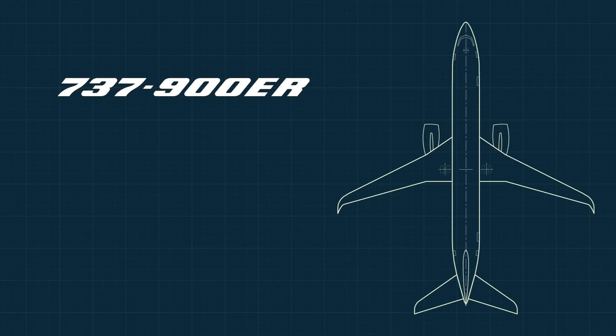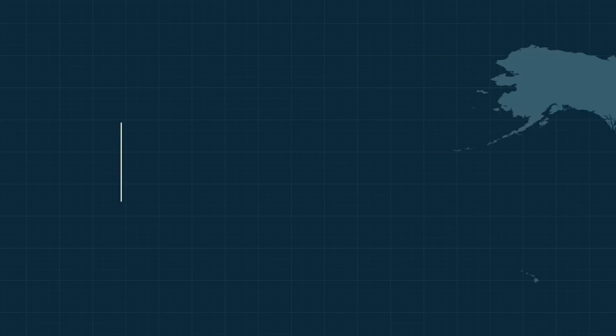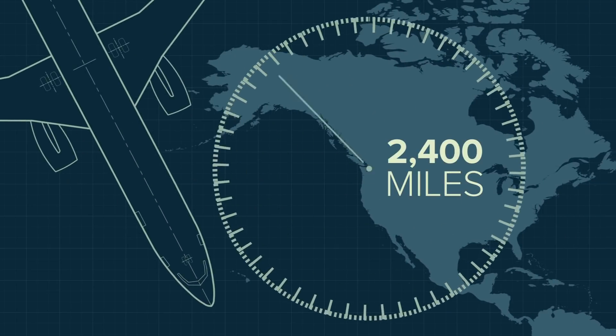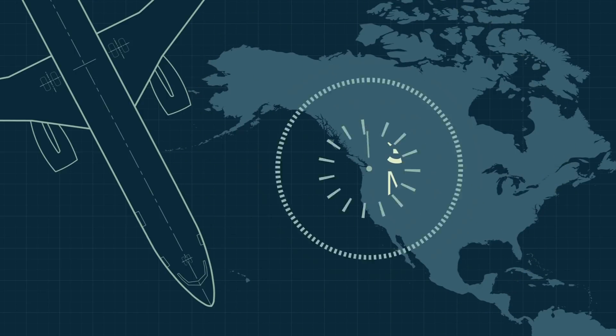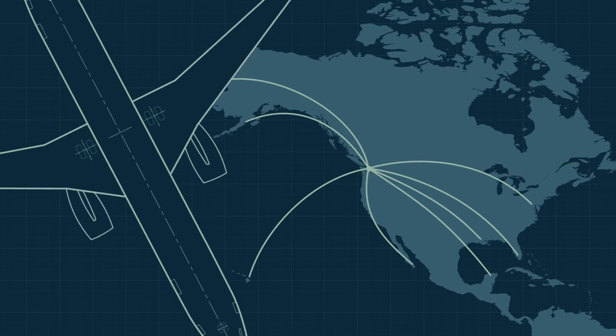The 900 extended range models bumped capacity up to 210 passengers. Range increased too, by about 1,000 miles, to 3,225. The plane was now fully capable of flying the continent.